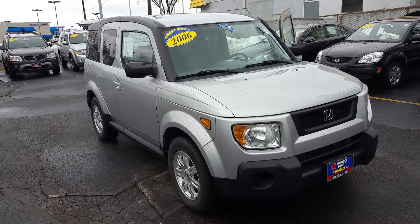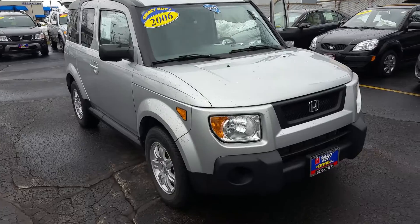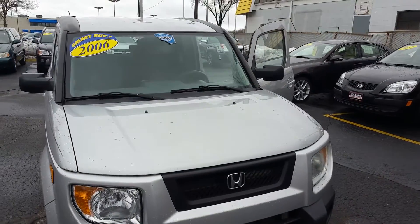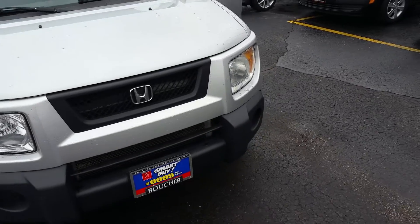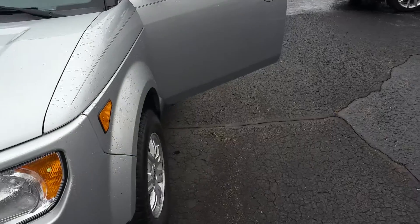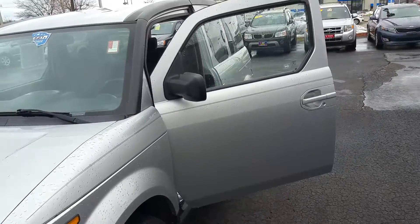Here's our really sharp bright silver 2006 Honda Element all-wheel drive. This is a really nice car, comes with a clean Carfax, 1 owner, well-maintained, tons of service records. And this one is inspected by our factory certified technician — went through the inspection process with a breeze, really no issues found.